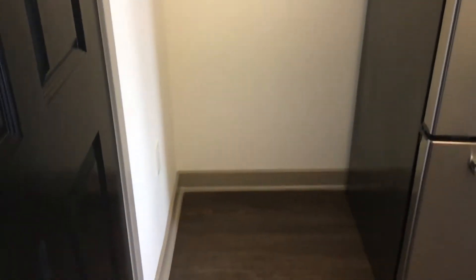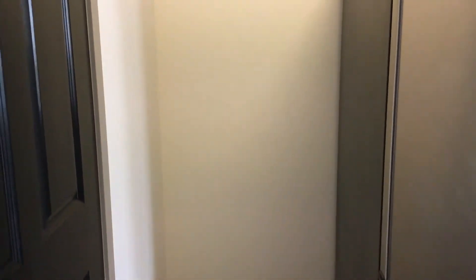Walk-in pantry — it's really nice. You can either use it for pantry food or cleaning supplies. And also you have another area for storage with shelving.